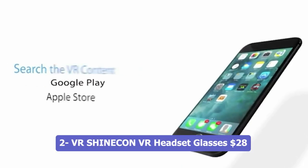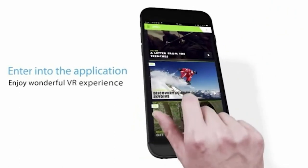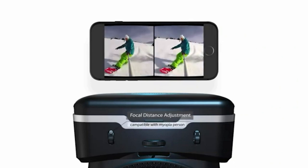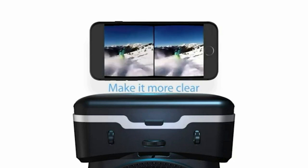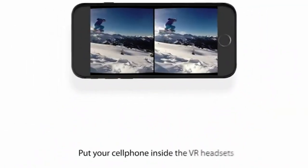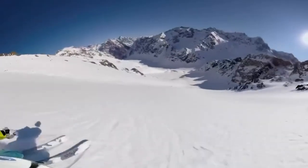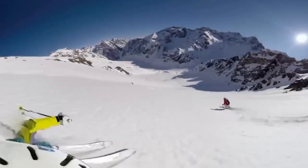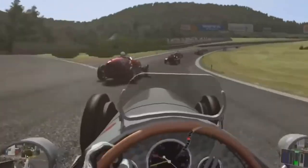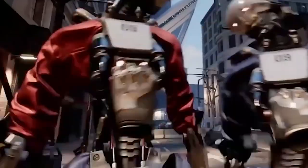Number 2: VR Shinecon VR Headset Glasses. The VR Shinecon VR Headset Glasses Blu-ray is a high-end removable 3D virtual reality helmet designed to provide an immersive and realistic experience. It is compatible with smartphones ranging from 4.7 to 6.7 inches. Whether you want to enjoy TV shows, movies, educational content, or video games, this headset offers many possibilities. Its advanced optics and comfortable design ensure an enjoyable VR experience, compatible with both iPhone and Android devices, bringing interactive experiences to a whole new level.